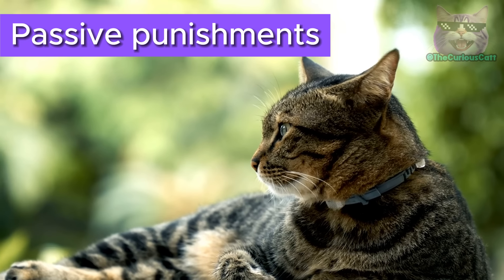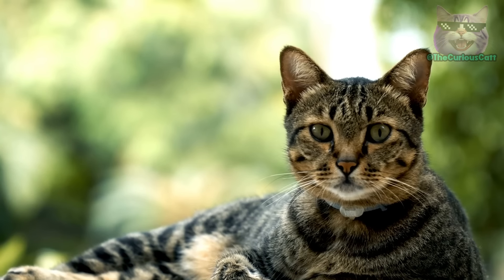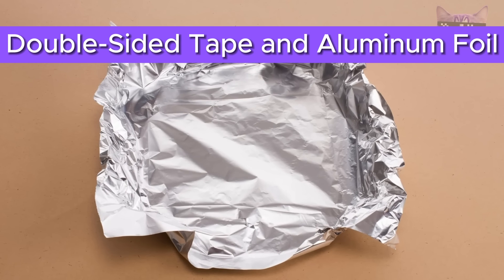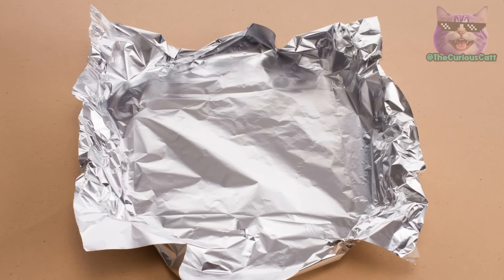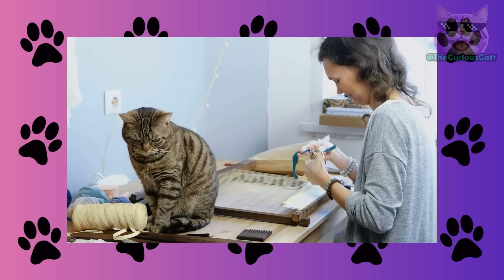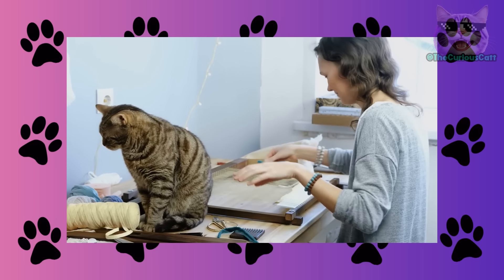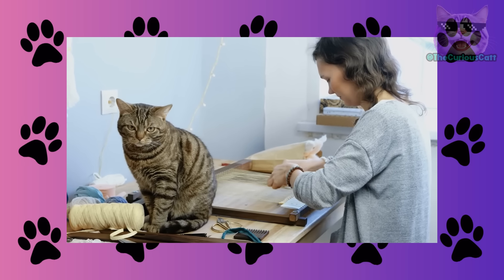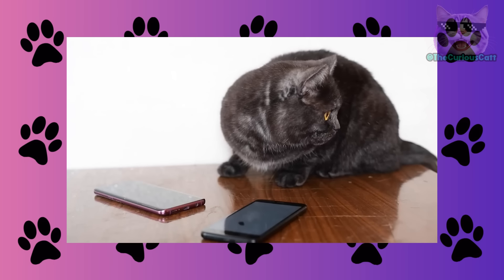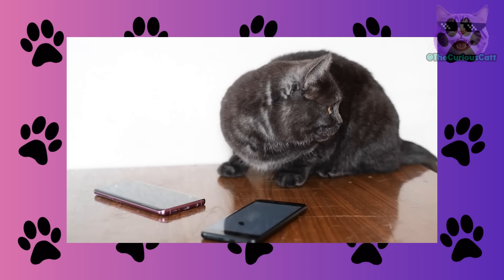Passive punishments are small traps we set in places where we don't want them to be. By using objects that bother them, we teach them not to access certain places. Knowing how to discipline a cat without being present will greatly help in their training. Double-sided tape and aluminum foil: keep in mind that your cat will climb on tables, shelves, and appliances. If you need to protect a specific area, you can use double-sided tape or aluminum foil — two materials they dislike. The tape will stick to them when they lean on it, while the aluminum foil will bother them with the sound it makes. They'll associate this with an unpleasant place and lose the desire to go back there.